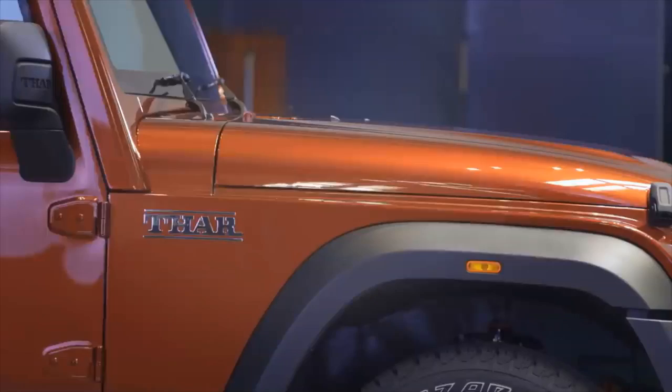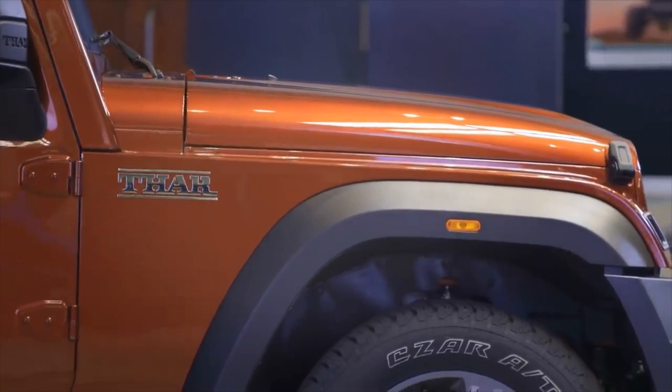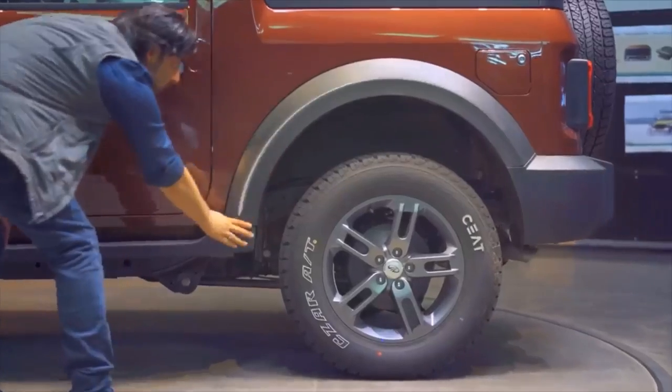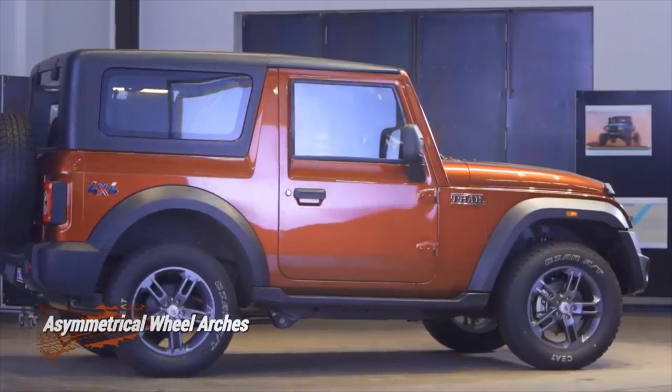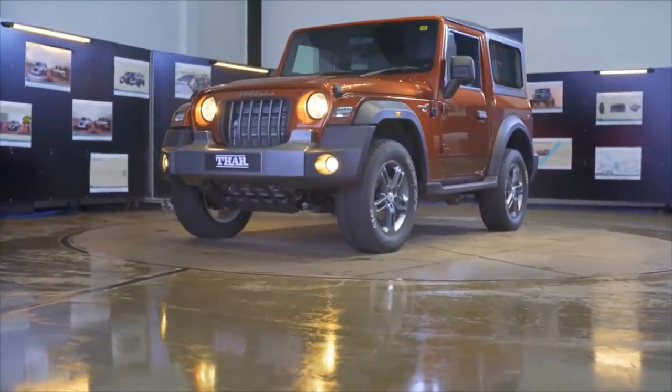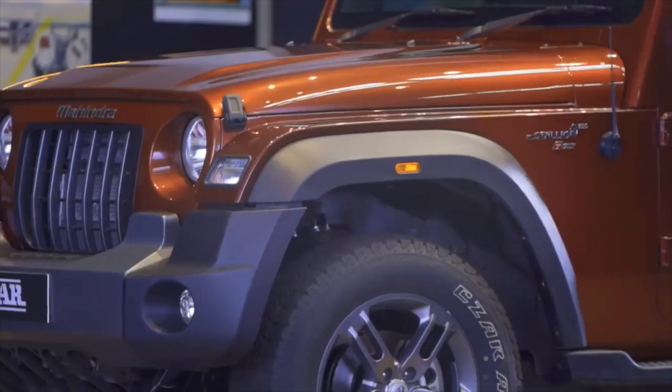The 2020 THAR will come in two main variants — AX and LX. The AX series is aimed at adventure seekers while the LX takes a more premium approach. The LX is also offered with a factory-fitted hardtop, while a soft top is also on offer with both variants.